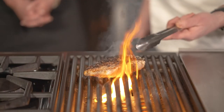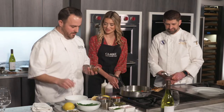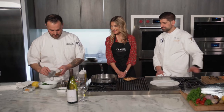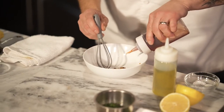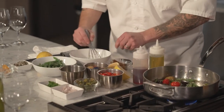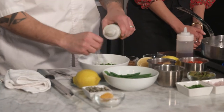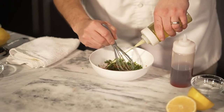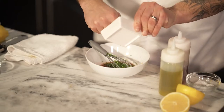We're going to flip the salmon over — look at that sear! Now for the dressing: a little bit of whole grain mustard for body, red wine vinegar, and fresh chervil — also called French parsley, which has a grassy note and a little anisette flavor. We whisk in olive oil, salt and pepper, and a little chive.